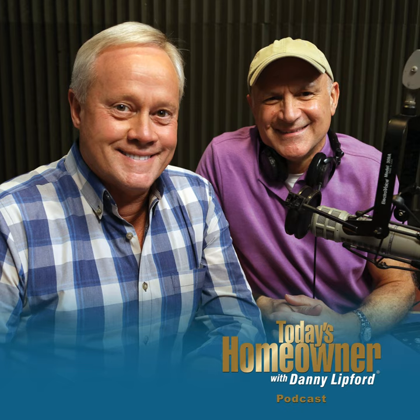There you go, Donna — hope that helps. If you have a question, send it to todayshomeowner.com/podcast. We also appreciate all of you who have written great reviews about the Today's Homeowner Podcast, and if you have suggestions on how we can make the podcast more useful, we'd love to hear from you. Well, that's going to take care of the podcast for this week. I'm Danny Lipford, along with Joe Truini. We'll talk with you soon.